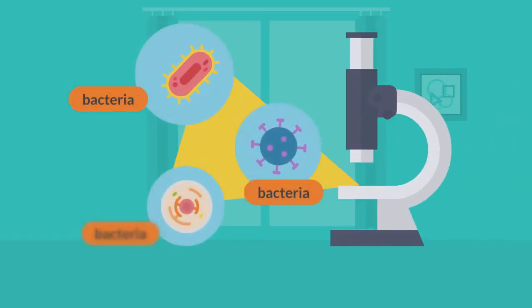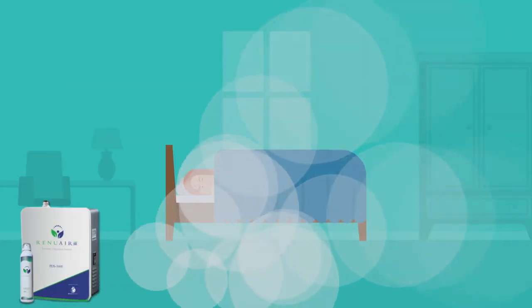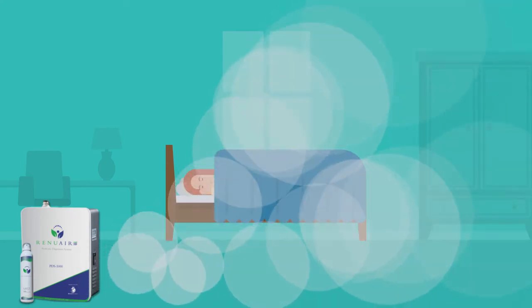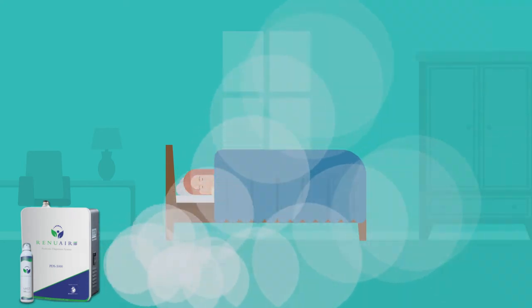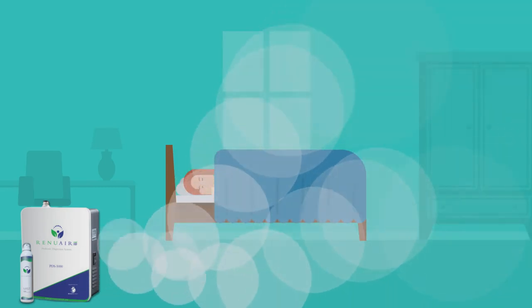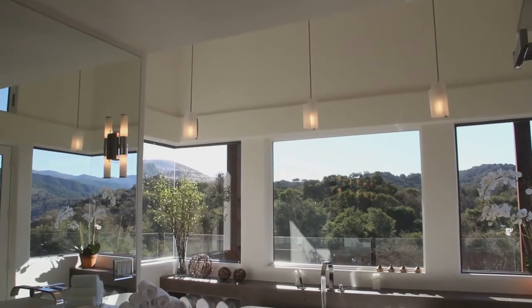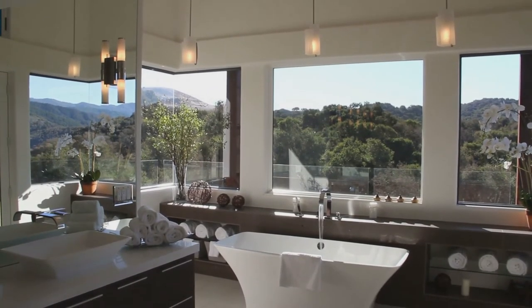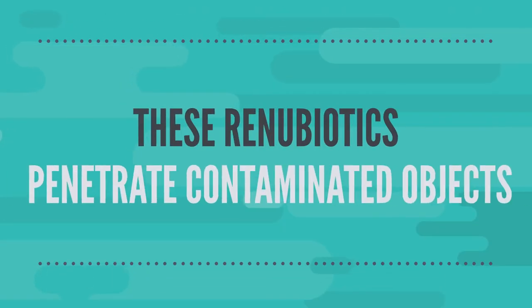Your home is a breeding ground for microbes and pollutants, easily transmitted through touch. The RenewAir PDS5000 automatically releases billions of microscopic RenewBiotics through your air vents and ducts, which are then carried throughout your home, cleaning surfaces naturally and more effectively than traditional cleaners because it breaks down the microbial biofilm.